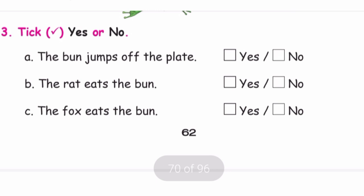The bun jumps off the plate — tick Yes. The next one: the rat eats the bun — No. So tick No. Then: the fox eats the bun — Yes. The fox eats the bun, so tick Yes.